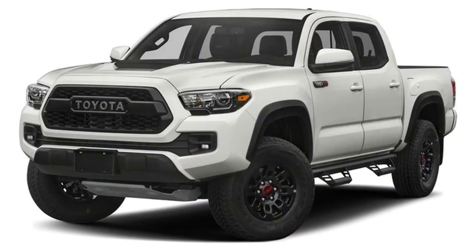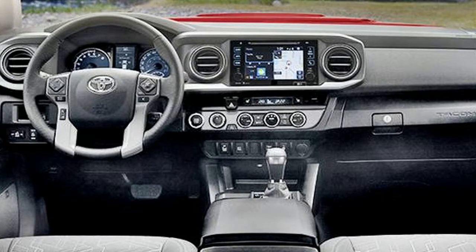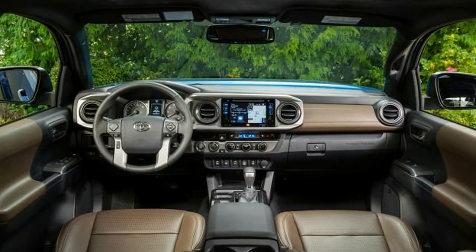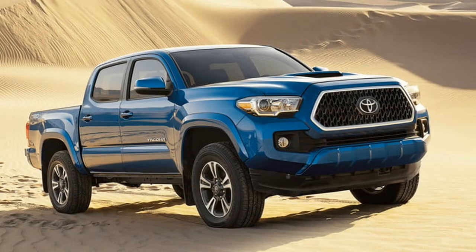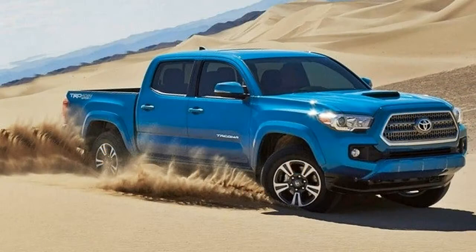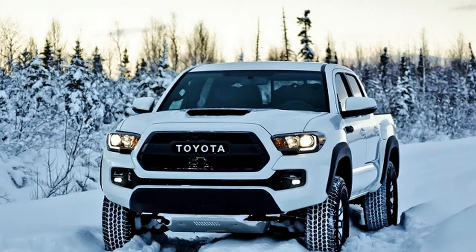The Tacoma TRD Pro is distinguished with its standard Fox shocks, Rigid Industries LED fog lights, a unique grille with a heritage-inspired Toyota badge, a TRD Pro skid plate, a TRD exhaust, a hood scoop, and TRD Pro 16-inch alloy wheels wrapped in all-terrain tires.